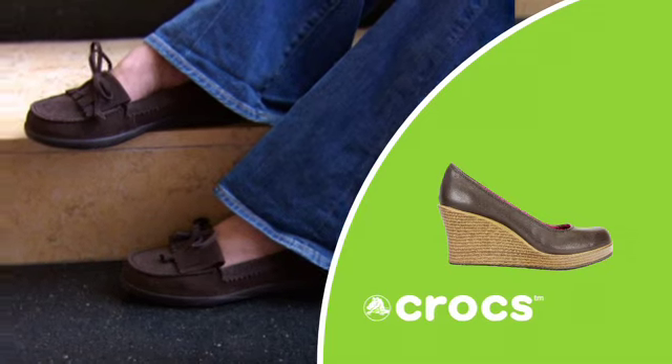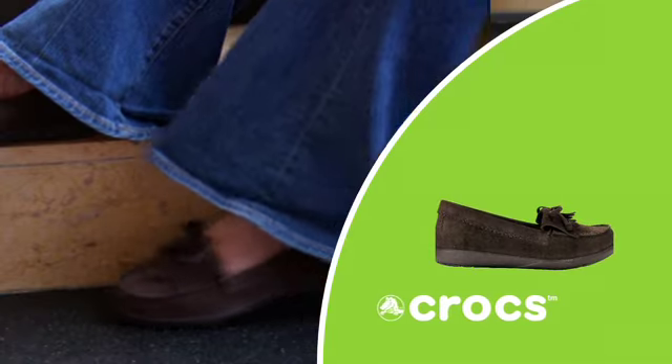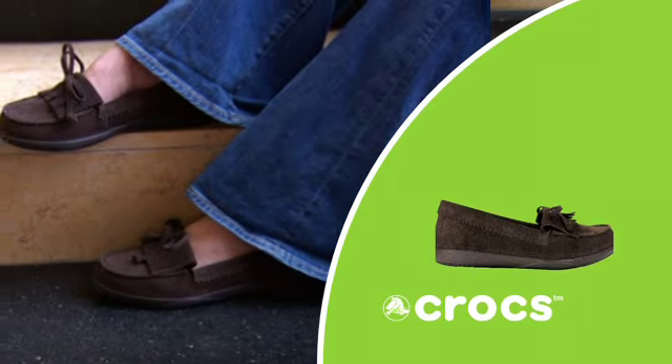Crocs aren't just for summertime anymore. They have really surprised me with their versatile collection of fall and winter pieces. They now come with fun details, pops of color, and interesting textures, all in silhouettes that are just as comfortable as their original clog.